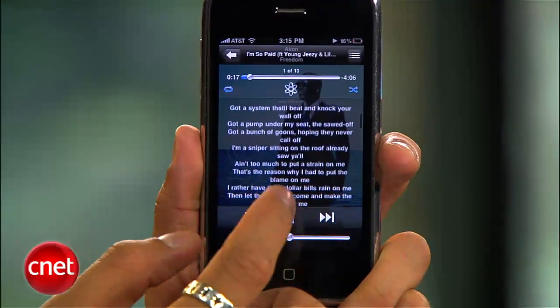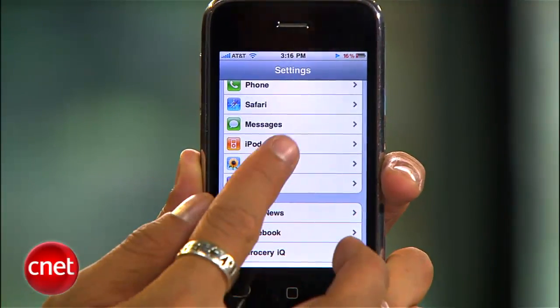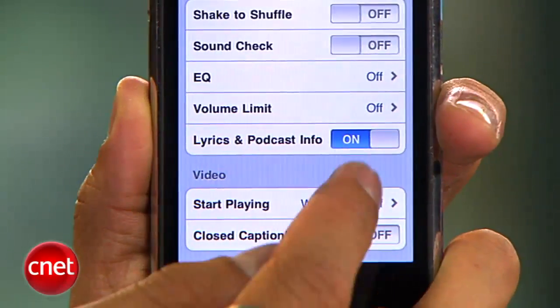Now if you're the type of person who thinks lyrics or podcast information just gets in the way, you can turn them off in your settings by going to iPod and switching off the lyrics and podcast info option. I'm Brian Tong for CNET.com with another batch of iOS 4 tips for you.